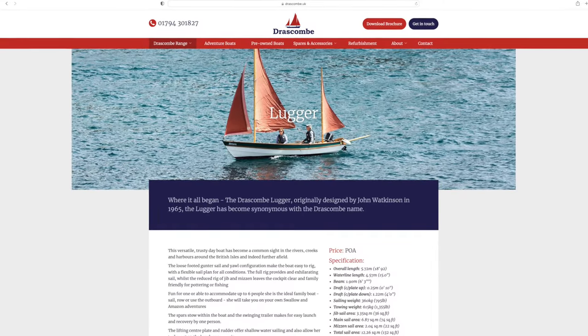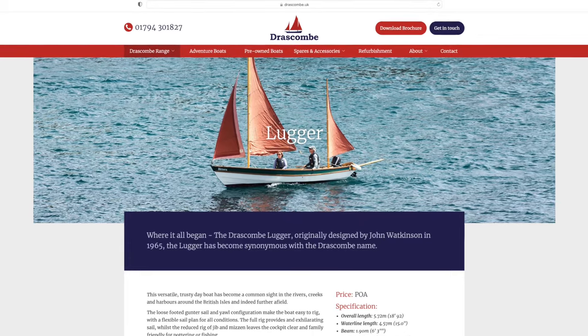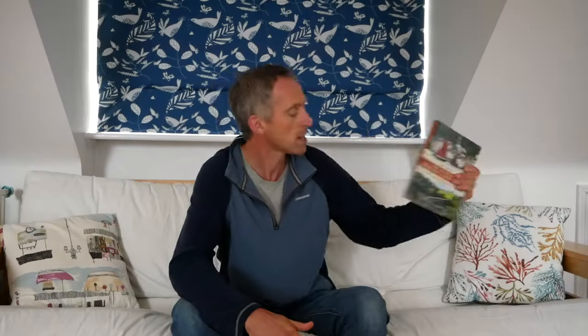I thought quite early on that a big traditional cruising dinghy would be a fun way to get into it — something we could all fit into comfortably, it would be stable, reasonably dry, have space to move around. I imagined something like a Drascombe. I bought this book, The Dinghy Cruising Companion by Roger Barnes, and that also encouraged me down that route.